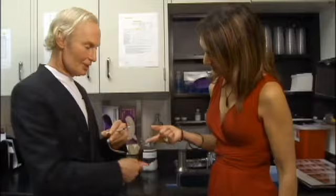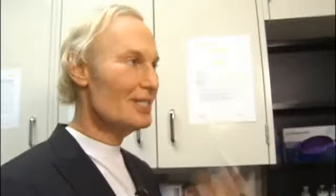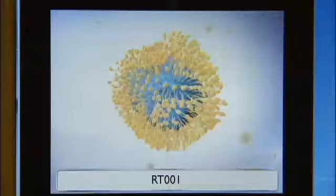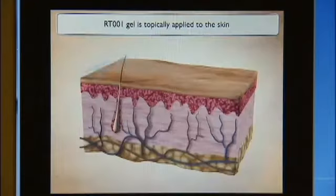But unlike other brand name products like Botox and Dysport, you won't need an injection to get the effect. "No needles involved. We gotta stress this is not a needle. This is just how we apply the material." For now, this experimental topical gel is called RT-001. In it, a high-tech sub-microscopic system called MTS, which allows the toxin to penetrate the skin without the needle.